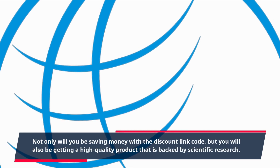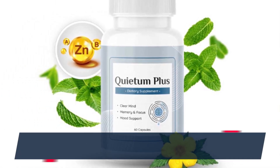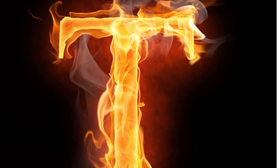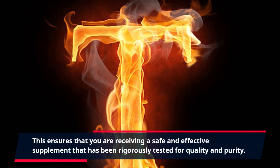Not only will you be saving money with the discount link code, but you will also be getting a high-quality product that is backed by scientific research. Quietum Plus is manufactured in an FDA-approved facility in the USA, using only the best and most effective ingredients. This ensures that you are receiving a safe and effective supplement that has been rigorously tested for quality and purity.